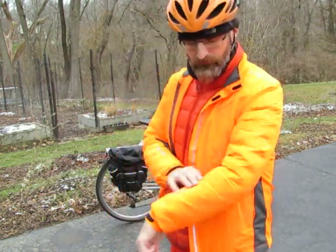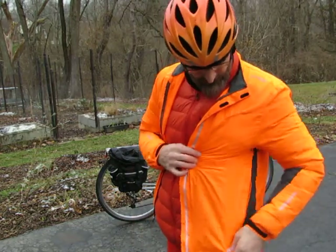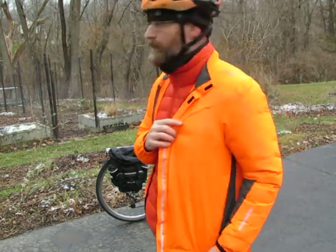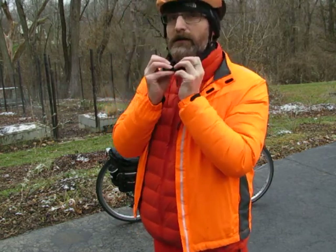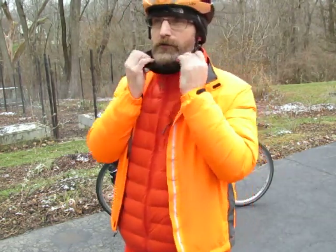And then this outer layer I got at a thrift store too — ultra bright colors, high visibility, reflective, and it even has lights in it that light up at night, really cool. I've also got my North Face hat and a buff.